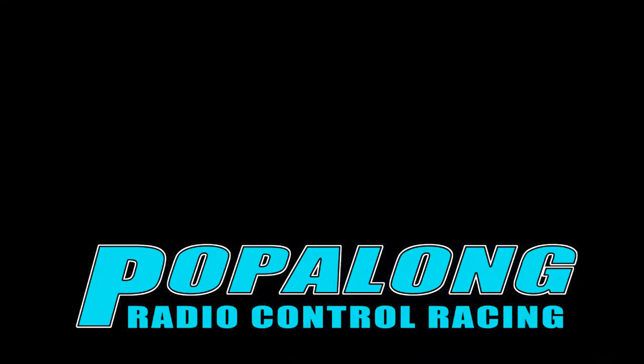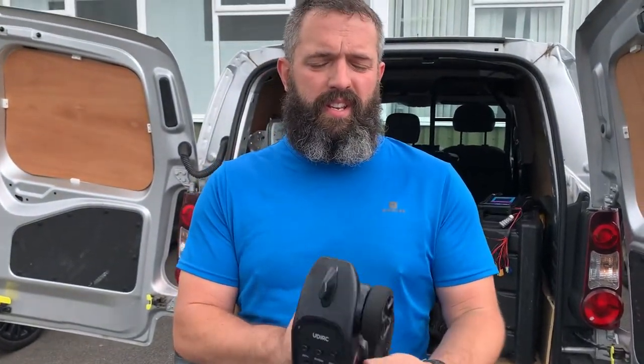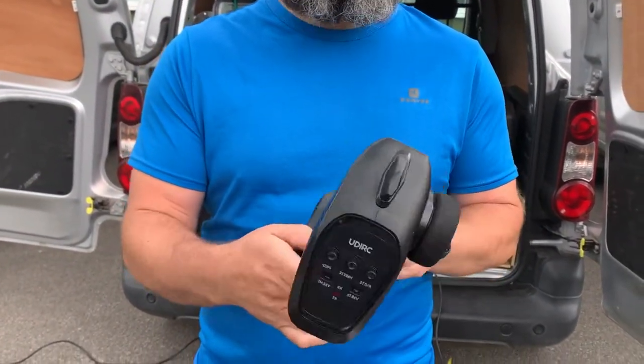Welcome to Popalong RC. There was a question a couple of weeks back about transmitters. Now everyone is probably familiar with one of these — a trigger with a little steering wheel. This is a pretty basic transmitter that you'd get out of a ready-to-run car.